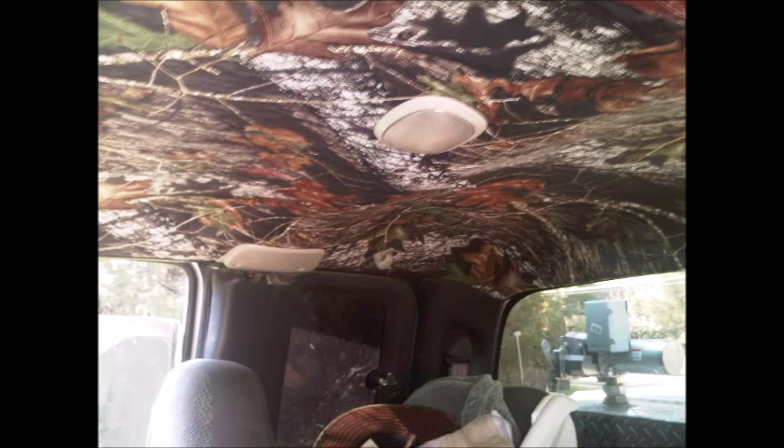Got a new dash in from LMC Truck — that went in pretty easy, took about four hours. I also redid the headliner because it was falling down. You can get this stuff at your auto trim store. It takes three to four hours; I did mine in about three hours. If someone is less familiar with tools it could take four or five hours. Really changes the look and feel of the interior of the truck.